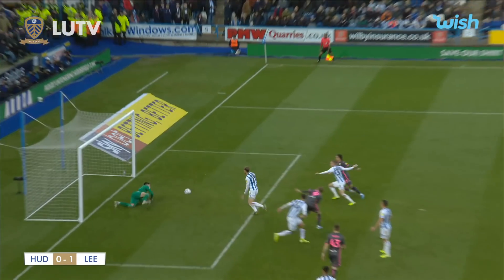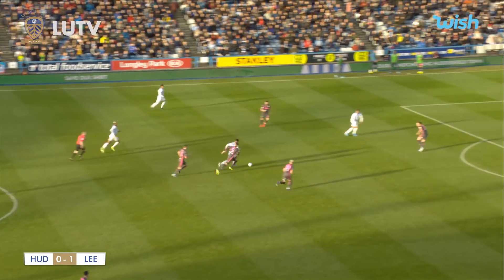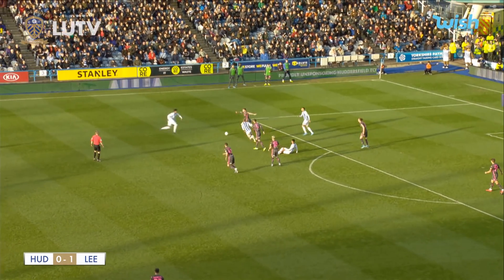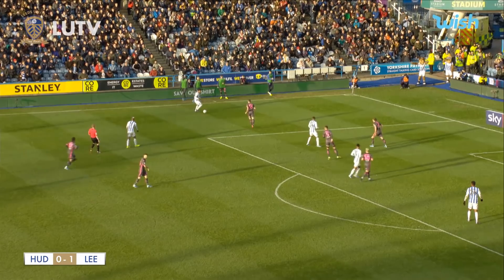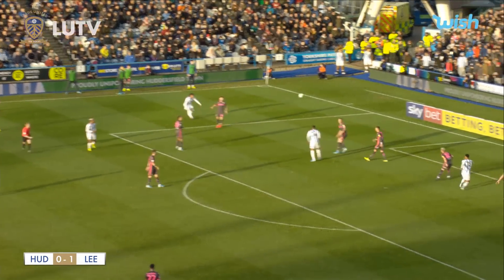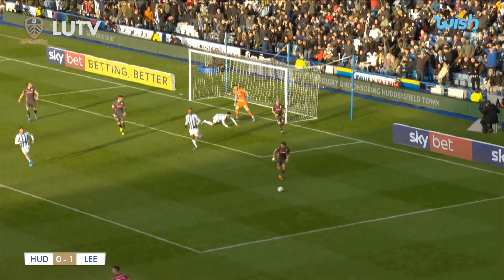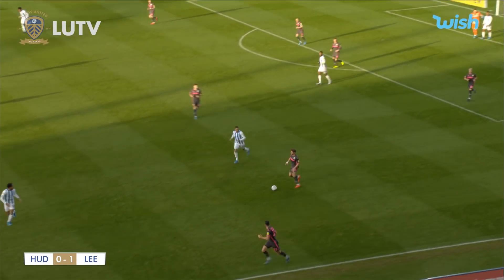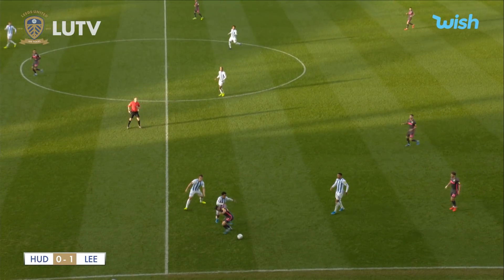Great save, down to his left-hand side. Harrison had gone superbly — great half a yard, great cross. Huddersfield have a chance to build an attack. Kachunga had the ball and then lost it. Dallas loses the ball on the near side of the penalty area, giving Huddersfield the chance to get the ball into the Leeds box. It goes to the far side — a brilliant save from Casilla, a point-blank header. Kiko Casilla from the head of Kachunga keeps the scoreline at Huddersfield nil, Leeds one.